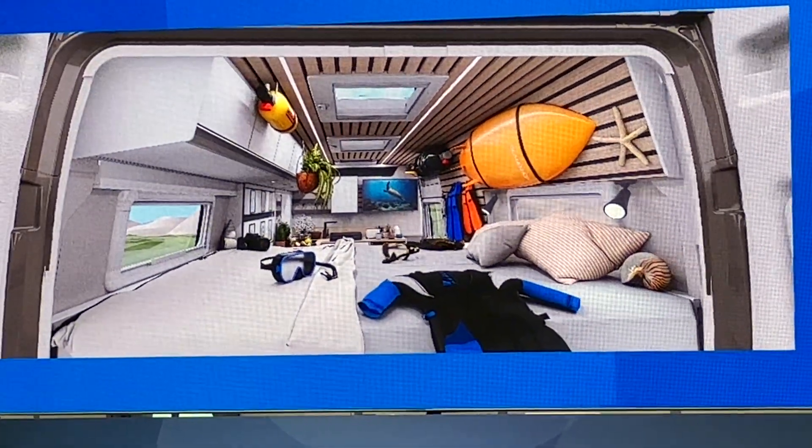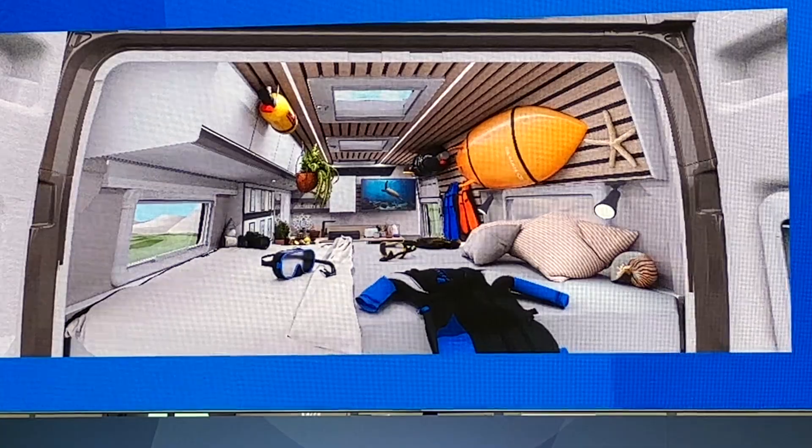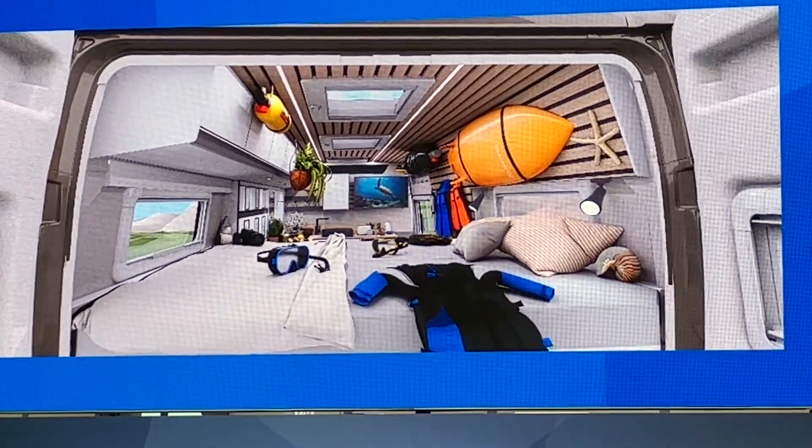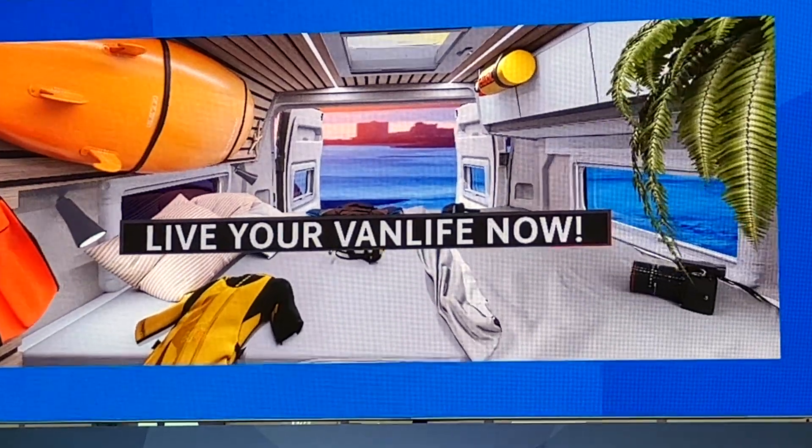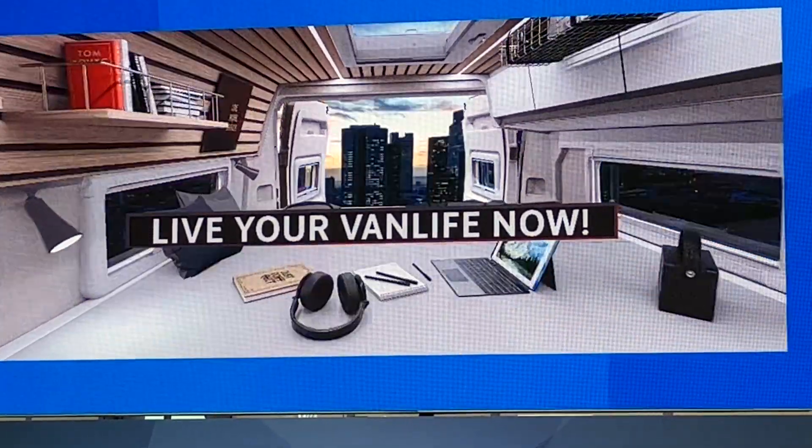Alles, was dich ausmacht, hat hier seinen Platz. Dein Vanlife. Dein Style. Dein Caralife.